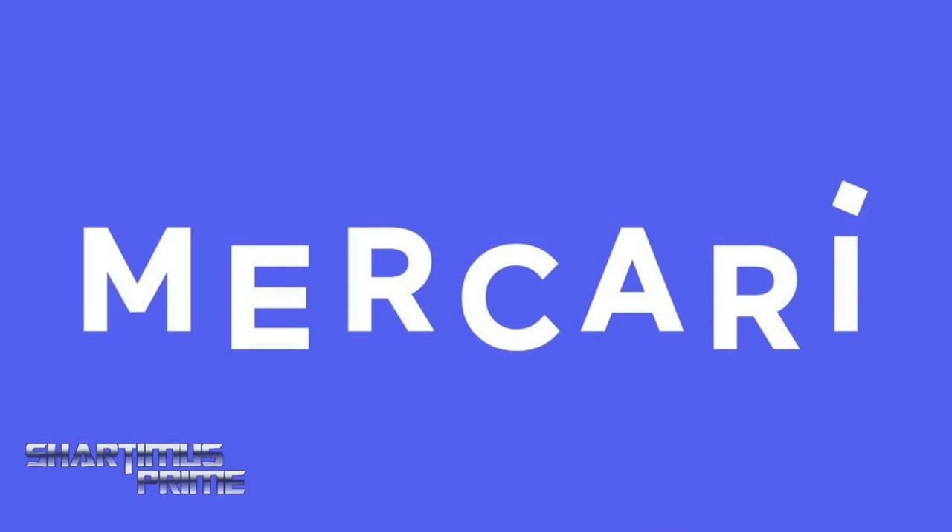You can find me over there under Shardimus Prime, but I recommend you start your own account and sell whatever extra figures you need, especially during these difficult times. You can find the link in the description below. Check out Maccari — download it now.